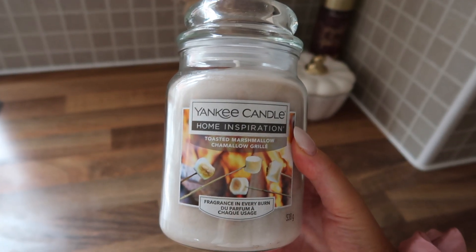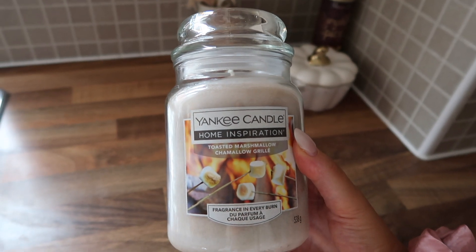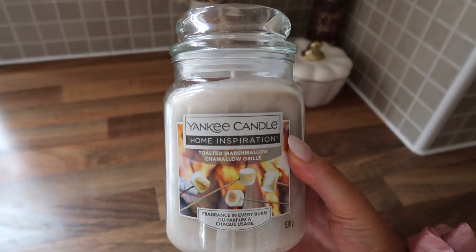And then it's time to light all of my candles. This is my new addition, which is Toasted Marshmallow by Yankee Candle — it smells incredible.